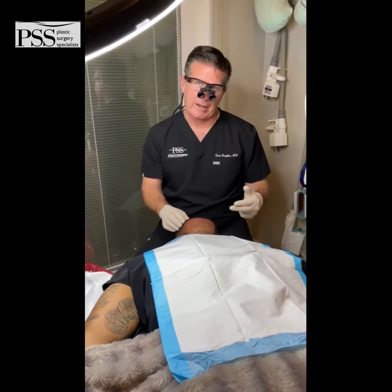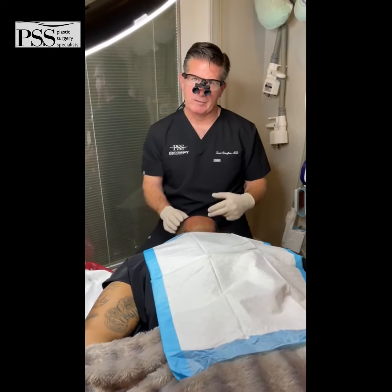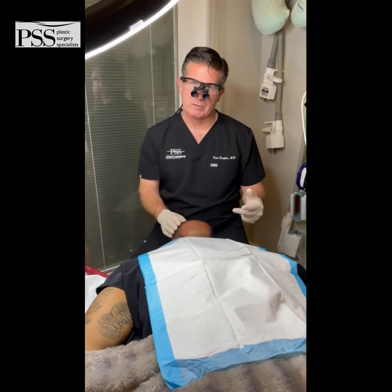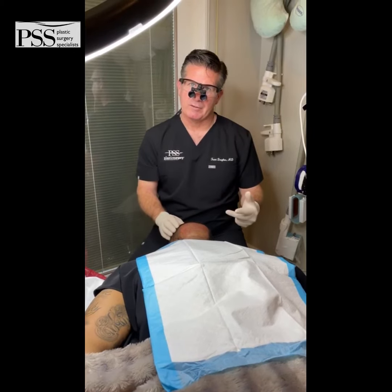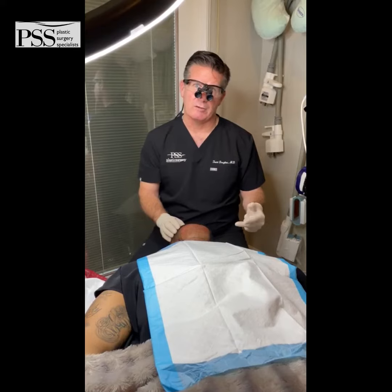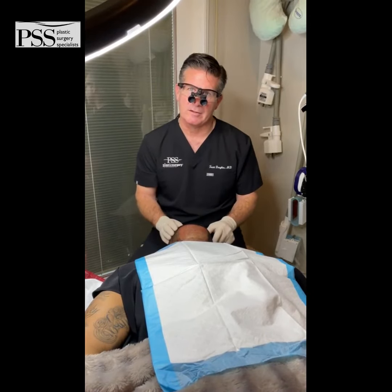Our goal today is to get about 1,000 grafts in the front. We also combine that with a PRP treatment, which will use his body's own natural growth factors to help those follicles settle into their new position and be prepared to grow in four to six months after the resting phase is over.